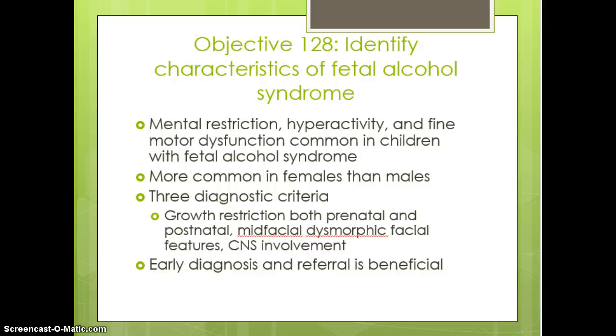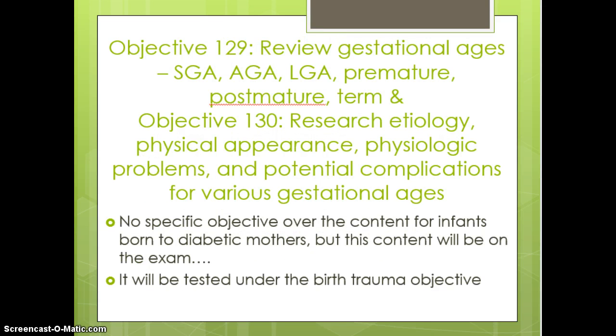As far as fetal alcohol syndrome, we see growth restriction both prenatally and postnatally, and some mid-facial dysmorphic features. There is typically central nervous system involvement. You want to diagnose the mom who continues to consume alcohol during pregnancy, get her into counseling if possible, and do lots of education, diagnosis, and referral for anticipatory guidance.